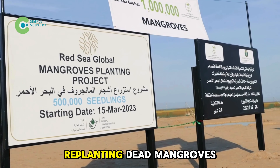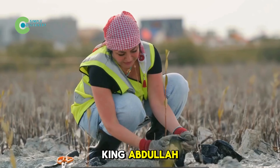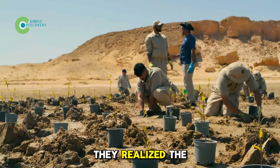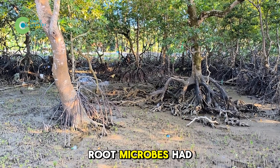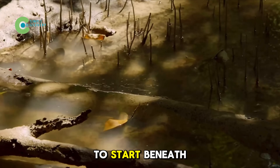Saudis once tried replanting dead mangroves, but failed. Then researchers at King Abdullah University of Science and Technology (KAUST) stepped in. After many experiments, they realized the problem wasn't a lack of seedlings — the soil was exhausted. Root microbes had vanished and saplings couldn't survive. The solution had to start beneath the mud.